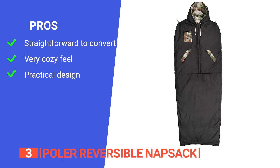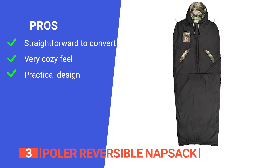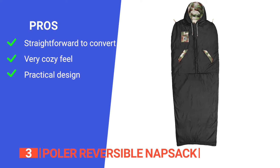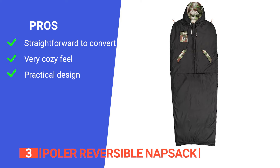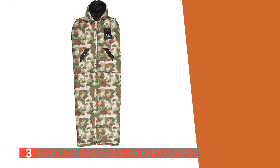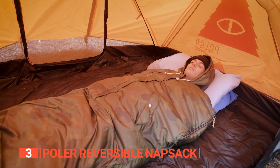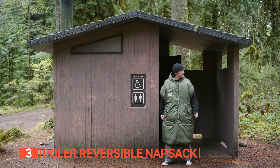Its pros are: it has a fully convertible design that is easy to use, making it suitable for various activities and environments. It has faux fur lining and plush Sherpa fleece to provide warmth and coziness, ensuring a comfortable experience. And it seals well to keep the warmth inside, while the front chest pocket and side pocket offer storage space and hand-warming options. However, it limits movement quite a lot when compared to a traditional sleeping bag. The Polar Reversible Knapsack is a versatile and cozy three-season sleeping bag that doubles as a jacket, making it perfect for outdoor activities and lounging around the house.